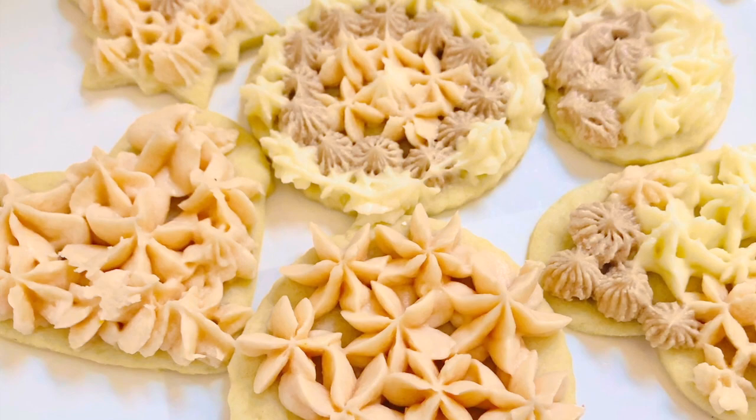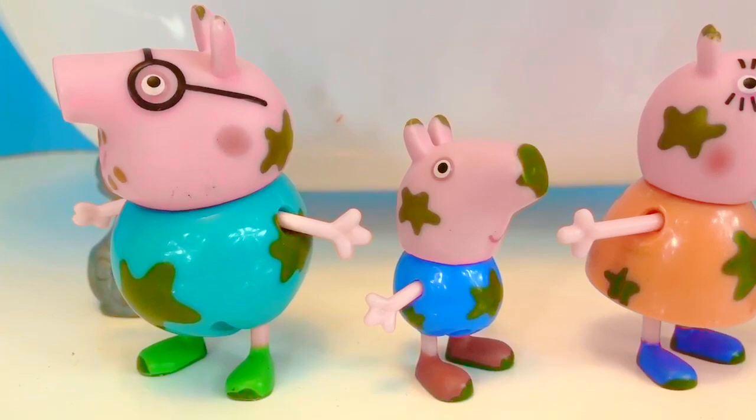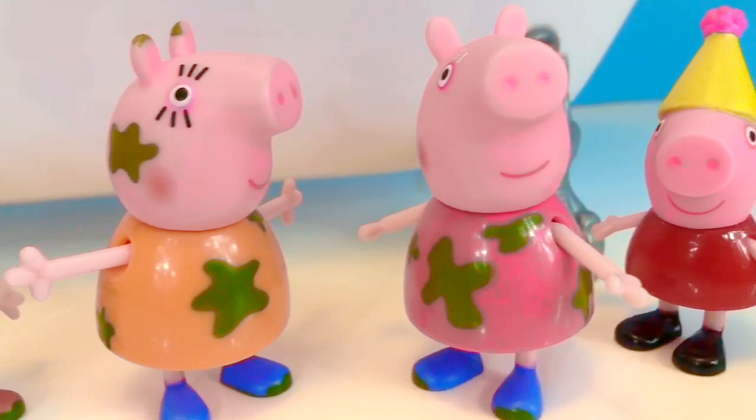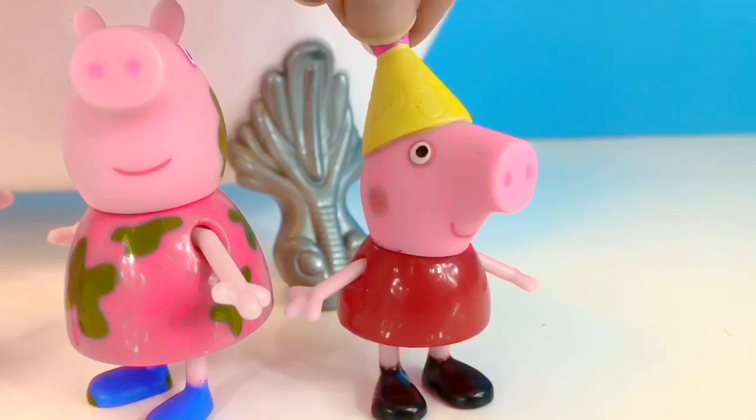Hello and welcome to Tiny Treasures! Once again, the Peppa Pig family is all muddy from jumping in muddy puddles — that's what pigs love to do. Peppa is already clean. She's had a shower all on her own and is ready to go to a friend's birthday party. Bye, Mama! I'm off! My ride is here!